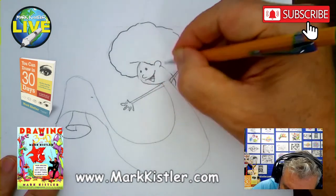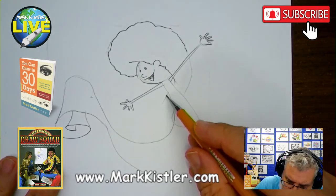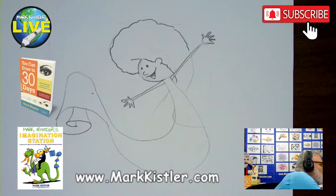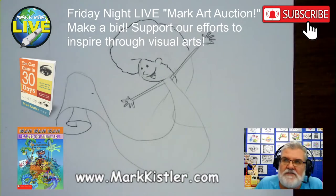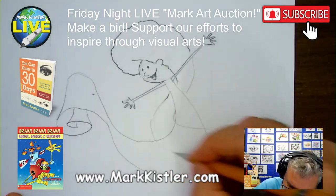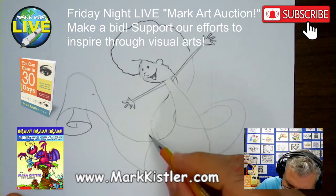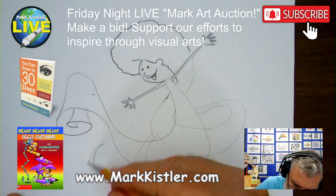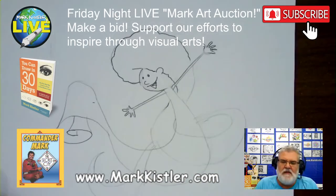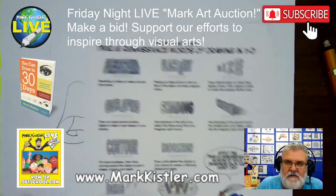I'm going to put the curls and have the hair come around here. A quick note: this Friday I'm excited to announce the Friday night art auction — we haven't done that in a while! The hair loops down and overlaps — remember, there are 12 words of drawing. If you learn these 12 words — these renaissance words found in the back of most of my books — you can draw anything in 3D.